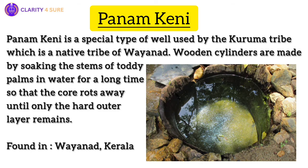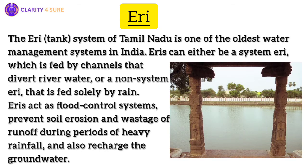Next, from the southern part, is the Eri system from Tamil Nadu. Over 2,000 years old, the Eri system is one of India's oldest water management systems. Still widely used today, these tanks act as flood control systems, prevent soil erosion, and recharge groundwater. With interconnected tanks, excess water is balanced and river water is fully utilized for irrigation, making paddy cultivation possible.